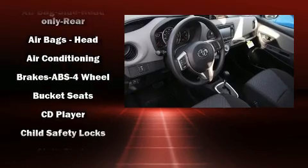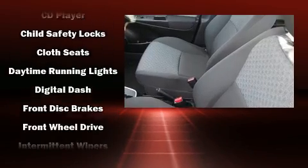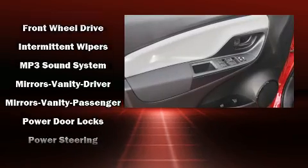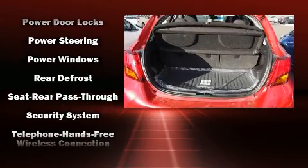Passengers are protected by various safety and security features, including dual front impact airbags with occupant sensing airbag, front side impact airbags, traction control, brake assist, a security system, and ABS brakes.